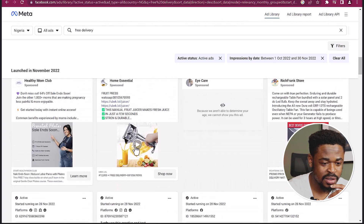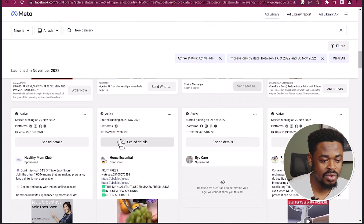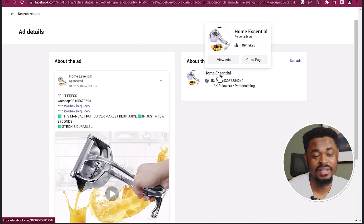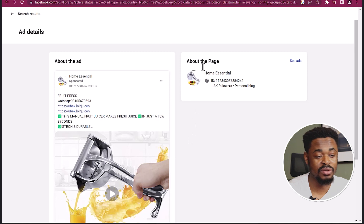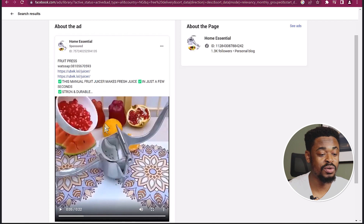You can see this FruitPress product — it started running on the 29th of November and is advertising only on Facebook. If you want to see the ad, you can click on 'see ad details' and see more information. You can check out the person's page to see what products this advertiser is selling and get ideas. You can also show your ads to the people on this page or to their followers. I'm going to show you how to find this product on AliExpress if you want to get started with it right now.